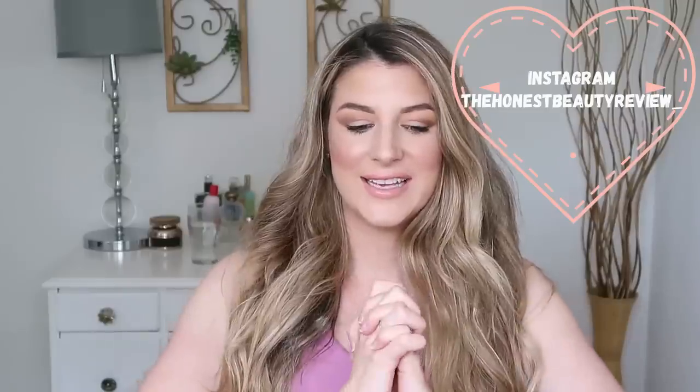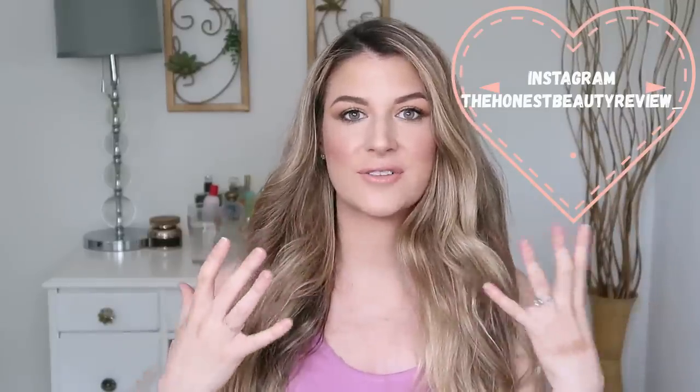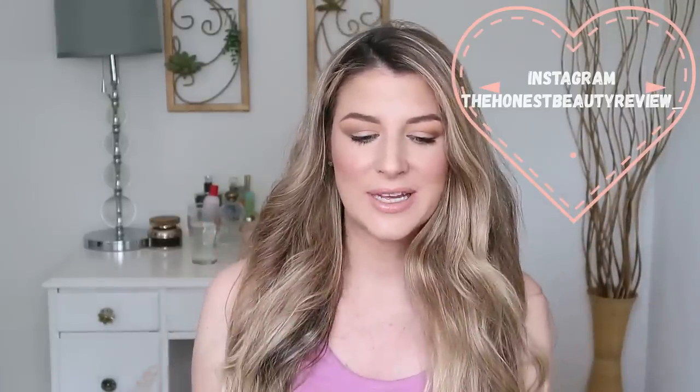Hey guys, it's Lauren, welcome back! In today's video I'll be testing out Sephora bestsellers. I was planning to do a Sephora haul but I decided to just jump on camera. I haven't put on makeup in a while since I've been postpartum, so I'm excited to get back to playing with makeup. I'll give you guys my opinions on what is worth picking up and what you can skip.